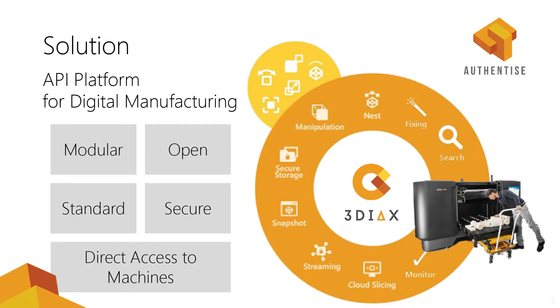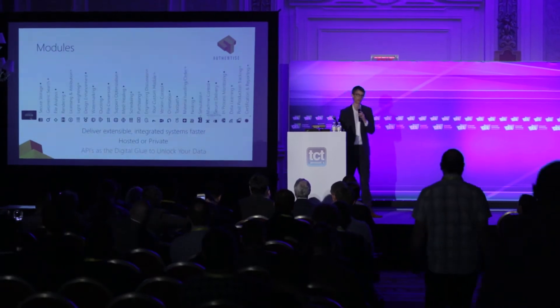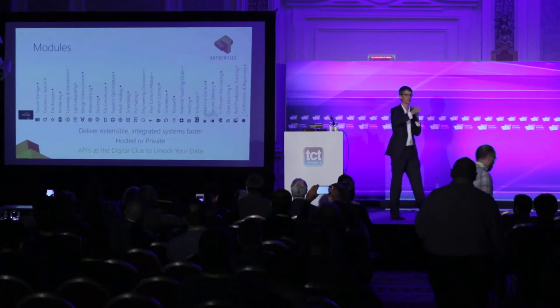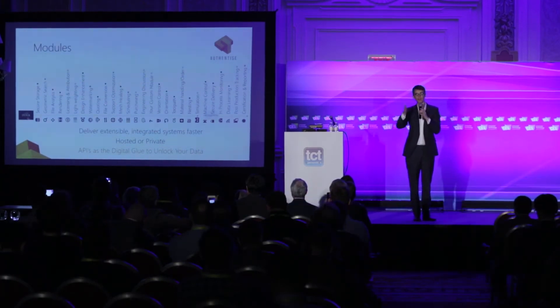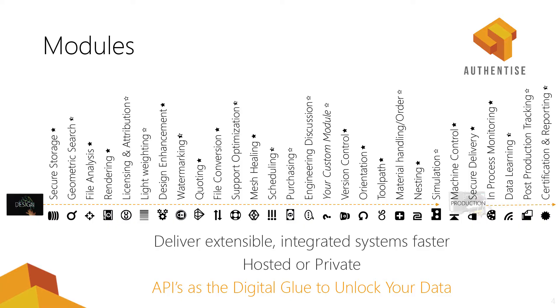What Authentize does now is build software for 3D printing. We have a modular product — most of you don't know about us, but our products are used by some of the leading websites in the space and leading companies to organize their processes around 3D printing. It's a modular-based platform for additive manufacturing. Actually getting a part to print is relatively complex, and managing that process successfully and repeatedly is quite difficult.